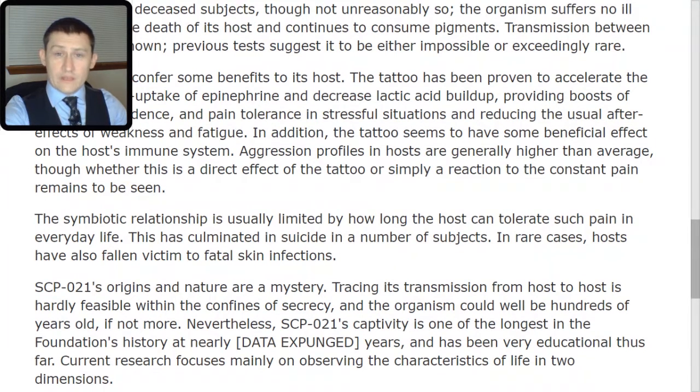SCP-021's origins and nature are a mystery. Tracing its transmission from host to host is hardly feasible within the confines of secrecy, and the organism could well be hundreds of years old, if not more. Nevertheless, SCP-021's captivity is one of the longest in the Foundation's history at nearly [expunged] years, and has been very educational thus far. Current research focuses mainly on observing the characteristics of life in two dimensions.